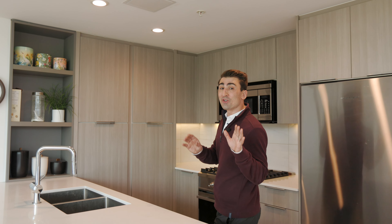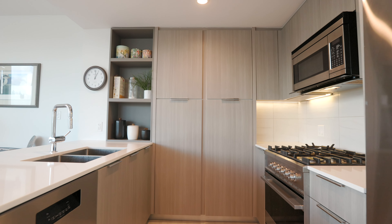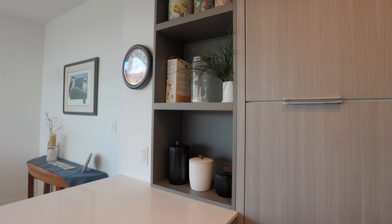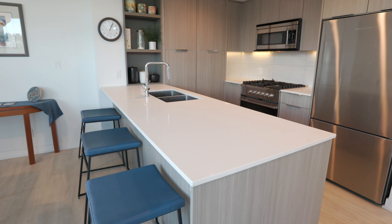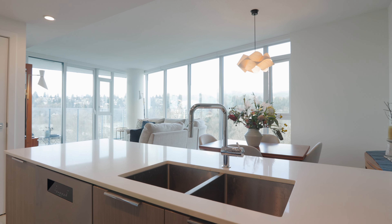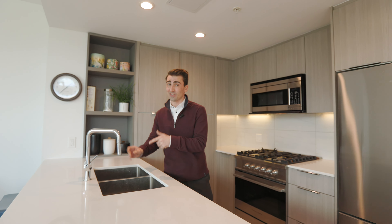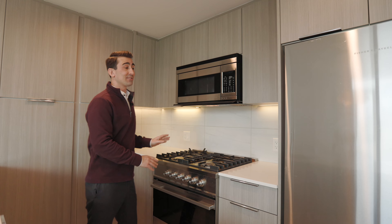Starting in the kitchen, you have got custom European-inspired soft-close cabinets that give you tons of storage options — they've even got under-cabinet lighting. We have elegant and durable quartz countertops plus porcelain tile backsplashes. You have a double bowl under-mount stainless steel sink and a faucet with a pull-down spray head. Very convenient. Next we have Fisher & Paykel appliances with a gas range and a Blomberg dishwasher.